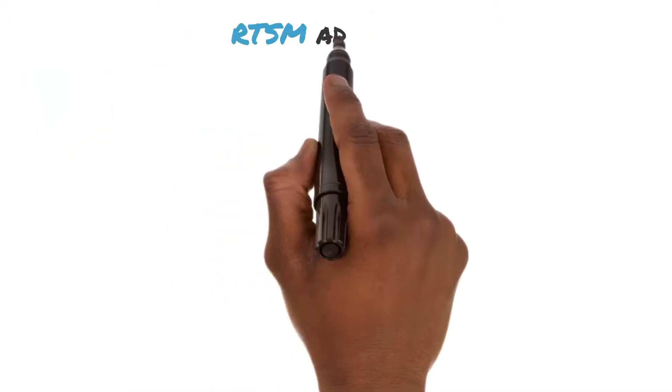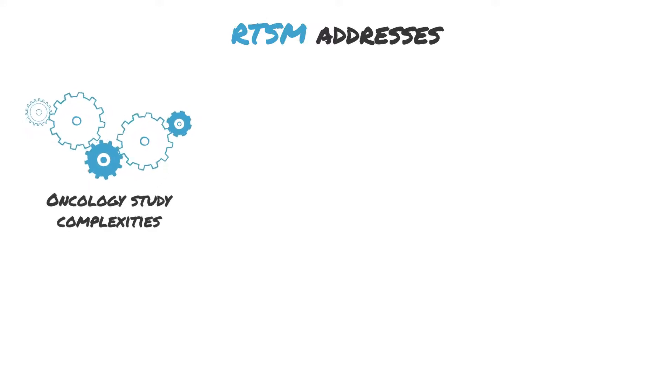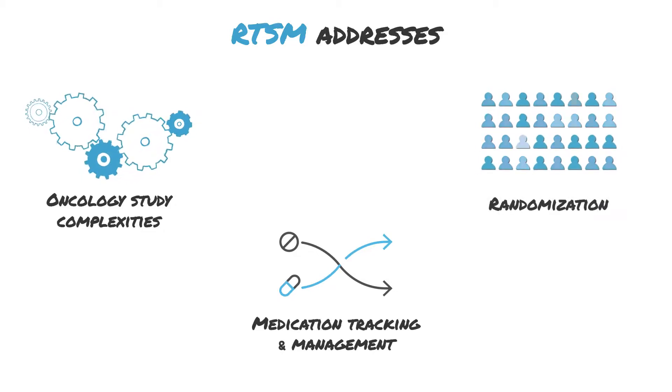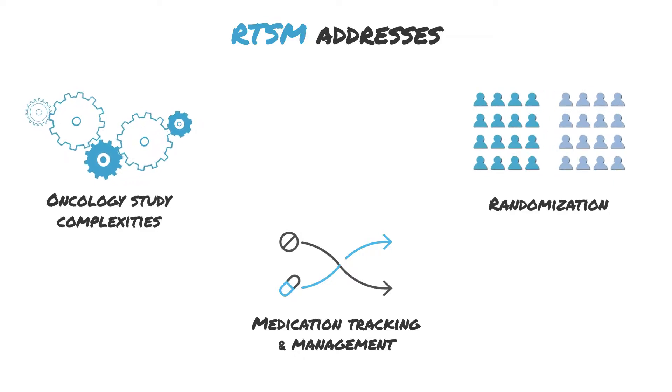We recognize oncology study designs are often complex. That's why our RTSM solution uses proprietary algorithms to optimize expensive drug supplies and applies randomization adaptations seamlessly. It also helps get patients enrolled and on treatment faster than ever before.